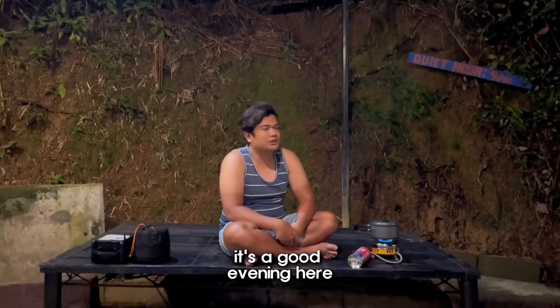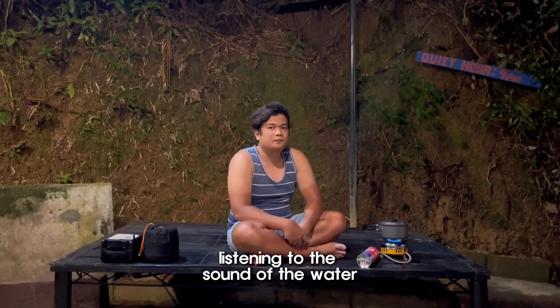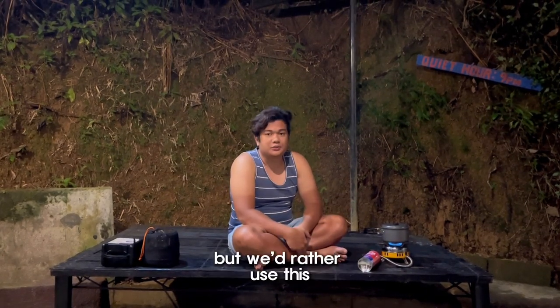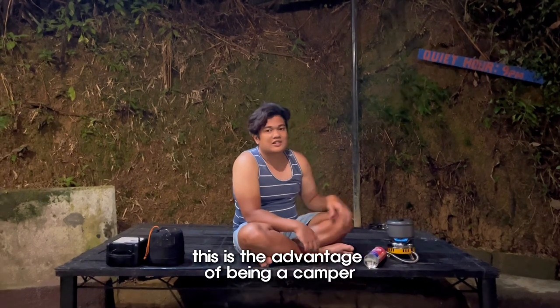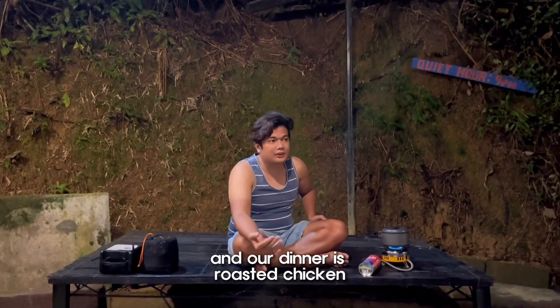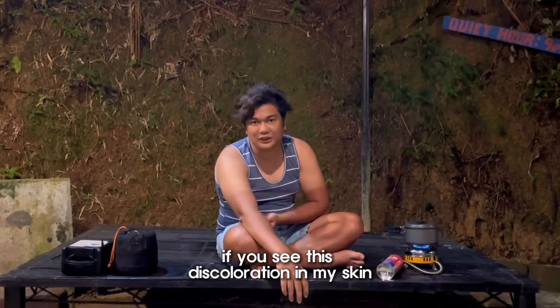It's a good evening here, listening to the sound of the water. What I'm doing right now is cooking rice — they have their own in the kitchen but we'd rather use this. This is the advantage of being a camper — you can bring all your stuff with you. And our dinner is roasted chicken.